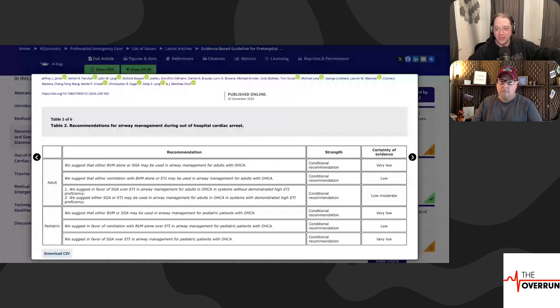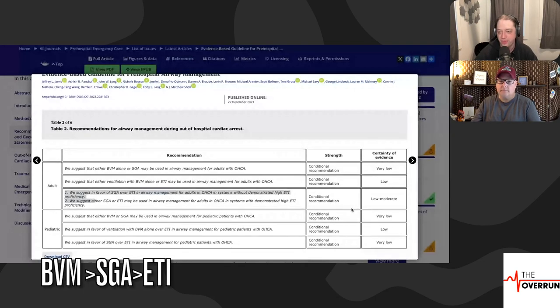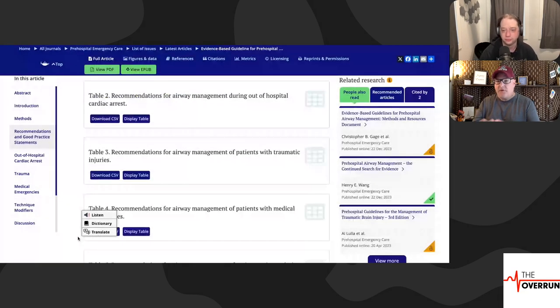What I like about this paper is they found the data and then said we think this is probably what's best. In adult out-of-hospital cardiac arrest, they suggest SGA over ETI for airway management without demonstrated high ETI proficiency — conditional recommendation, low to moderate certainty. They suggest supraglottic airways over endotracheal intubation for pediatric patients as well.